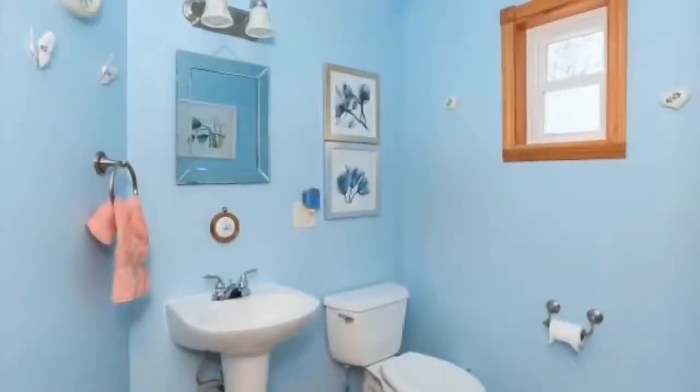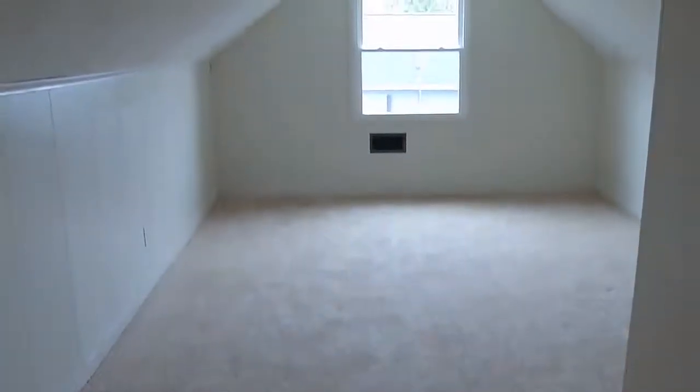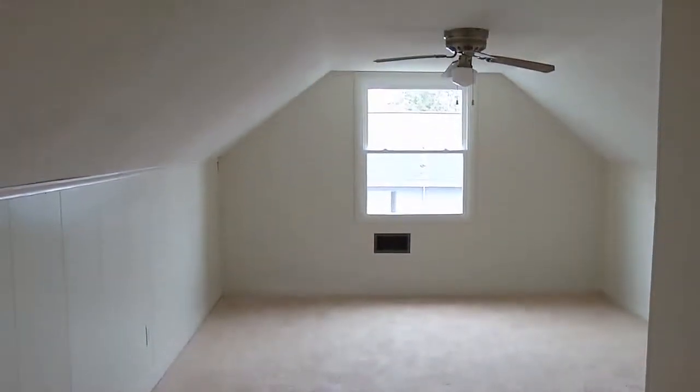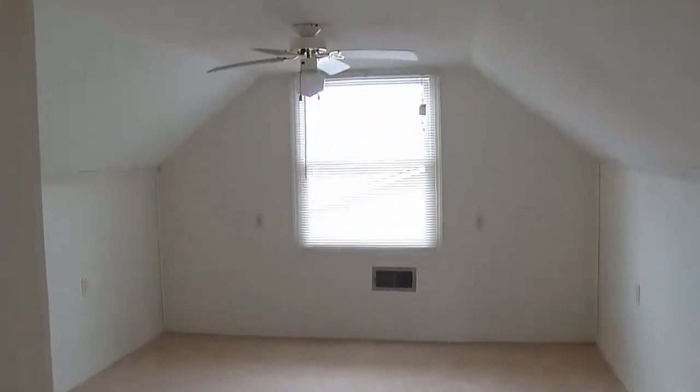We have a half bath right here, which would be for your guests if you're entertaining, which is nice. Two bedrooms upstairs. There is more space upstairs that's not being used because of the crawl space in the attic — it could be expanded out very nicely.